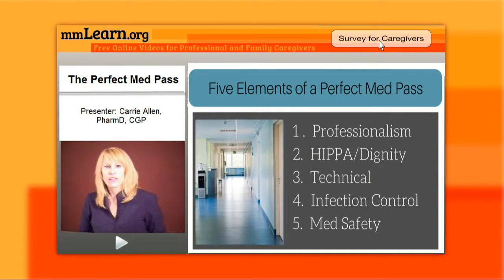Hello, my name is Carrie Allen and I am a consultant pharmacist. I'm here to talk to you today about the five elements of a great med pass. If you pass meds, you know that there's a lot more than five, but these are the five major basic areas that you should be concerned with when someone's watching you do a med pass, but also just on a day-to-day basis.